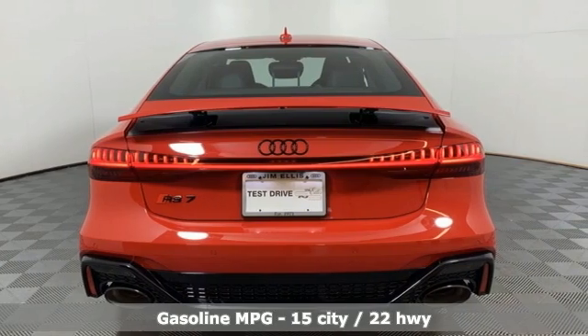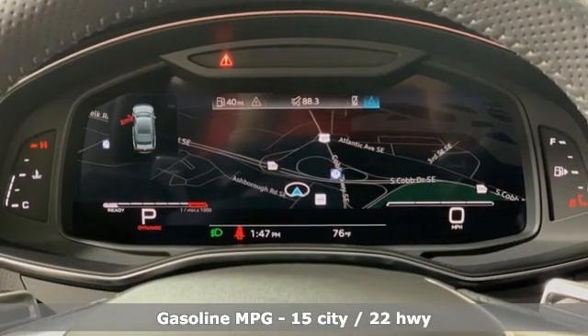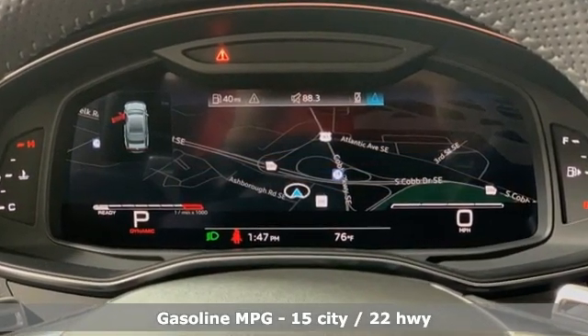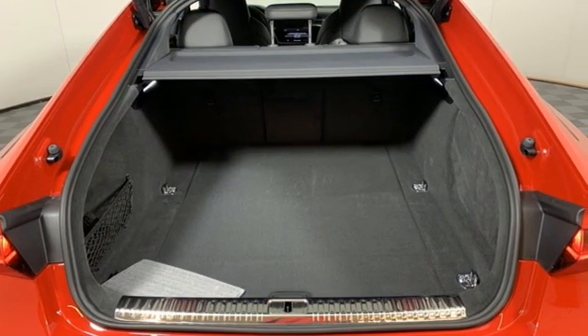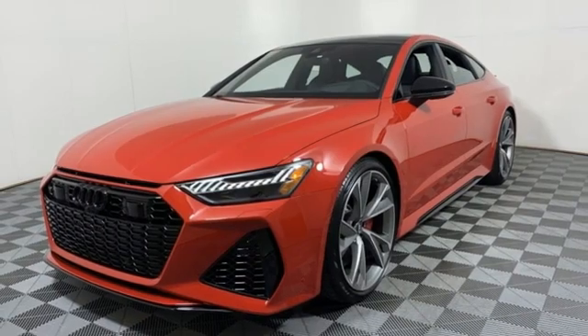It comes nicely equipped with features you'll love. Twin-turbo V8 engine, all-wheel steering, energy regenerative brakes, hands-free liftgate, integrated navigation system with voice activation.